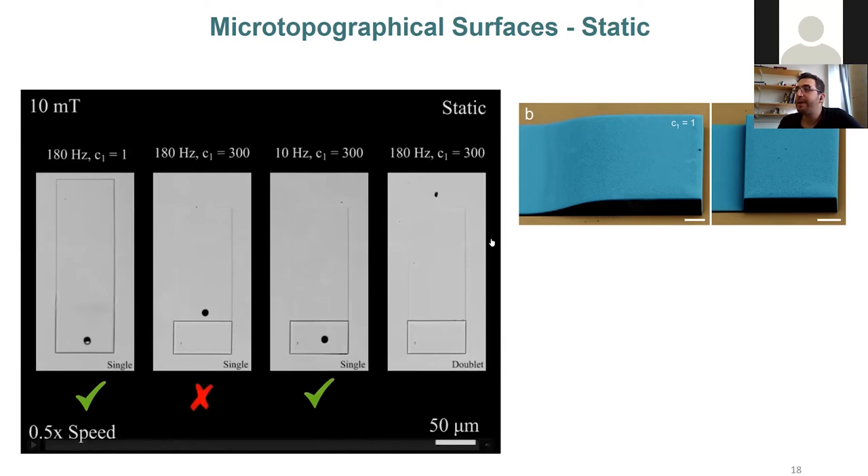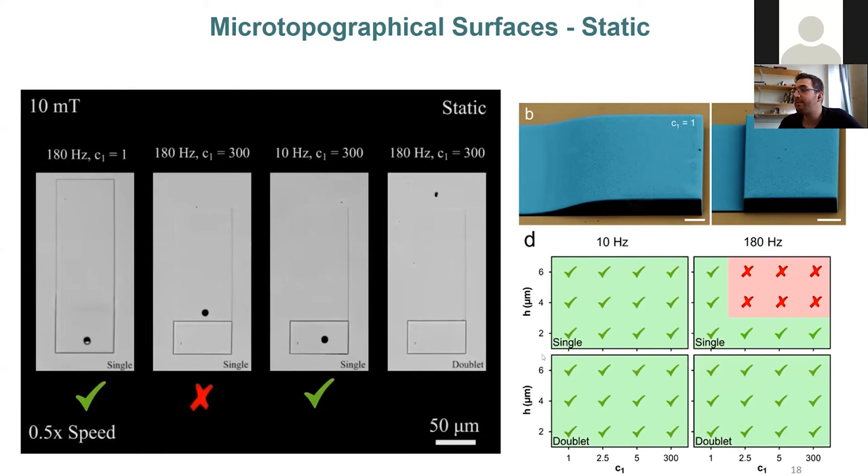For the doublet micro-rollers, our initial experimental observations showed they were successful on the topography. On the steepest topography at very high speeds, the doublet was able to locomote over the wall with ease — climbing as if there were no wall, with speed barely changing. We then made phase diagrams showing the full experimental results.